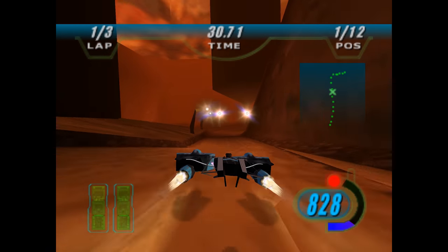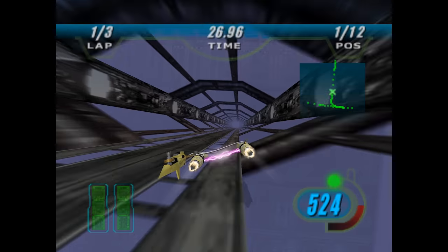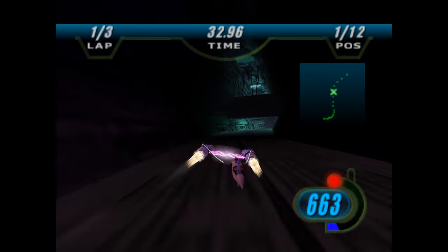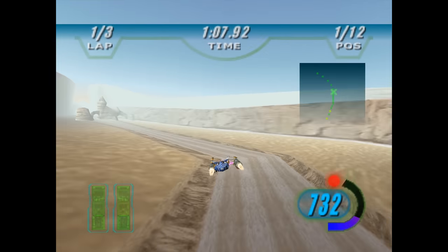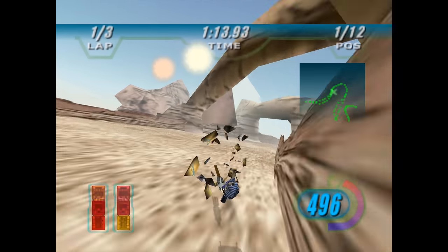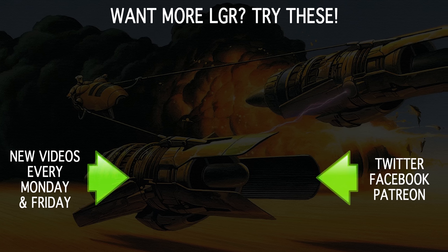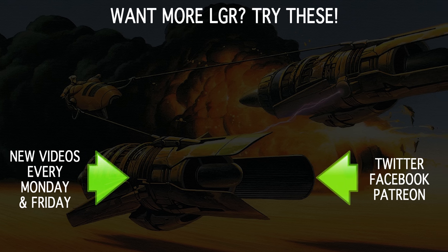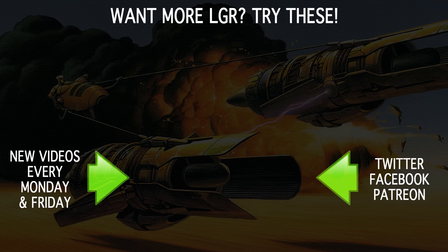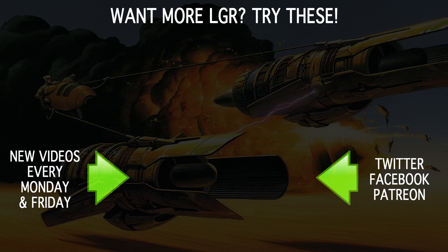Either way, I was happy to find that Star Wars Episode I Racer holds up incredibly well, even after having not played it for at least 10 years. I'm sure some of that has to do with my own memories of the game from when it was new, but I also truly think that it stands out even today as one of the more satisfying and speedy sci-fi racers of the late 1990s. That was fun to make. I hope this video was fun to watch. As always, I thank you very much for watching!